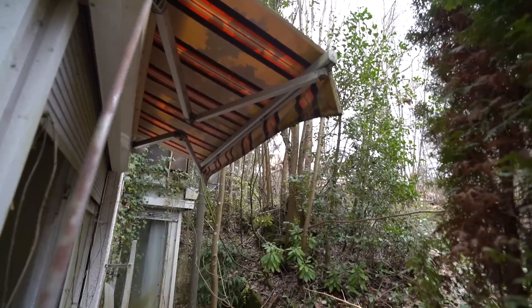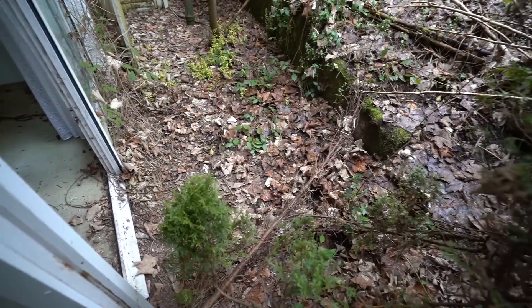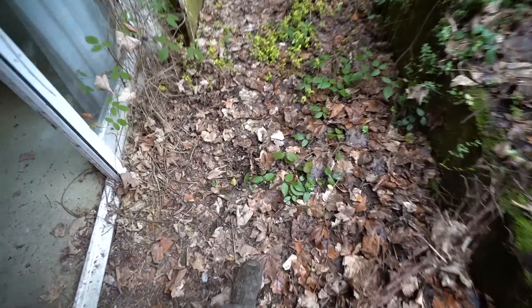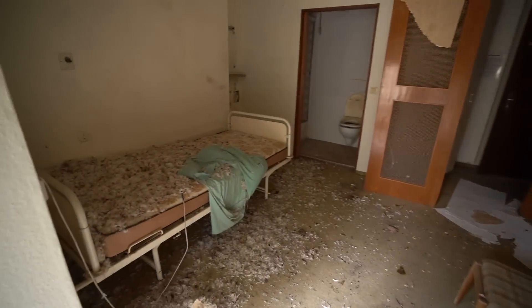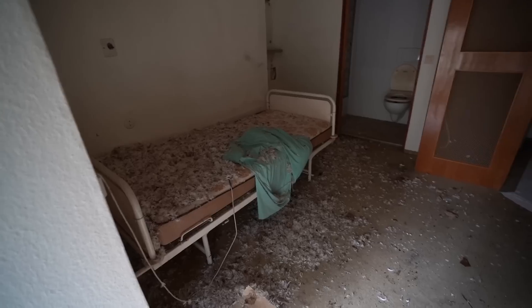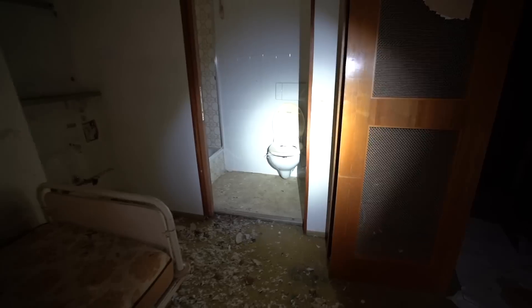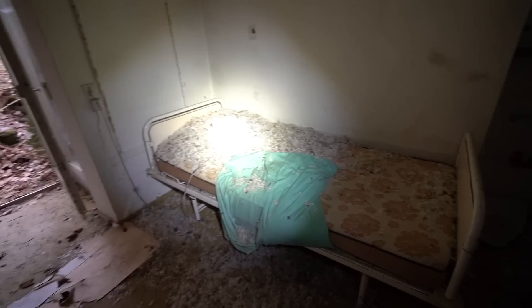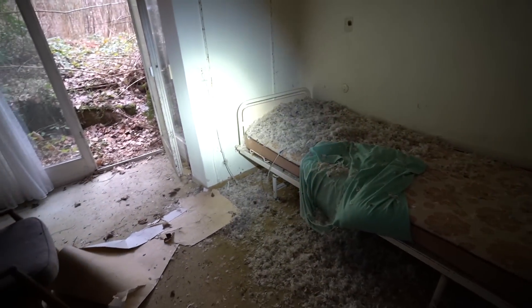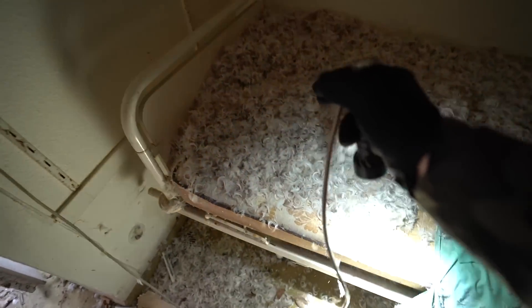Das war wahrscheinlich ein Patientenzimmer hier mit einer kleinen Terrasse. Und hier haben wir auch schon mal einen Blick nach innen - das erste Zimmer. Tatsächlich ist noch Einrichtung vorhanden, zumindest ein bisschen. Hier ist noch ein altes Krankenbett. Badezimmer. Wie so kleine Hotelzimmer - eine Mischung aus Hotel und Klinik würde ich sagen. Die Betten sind eher wie aus dem Altenheim oder aus der Reha-Klinik. Jetzt ist wahrscheinlich noch so ein Not-Taster.